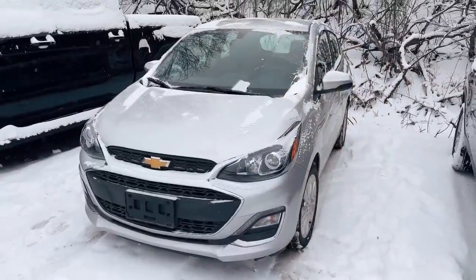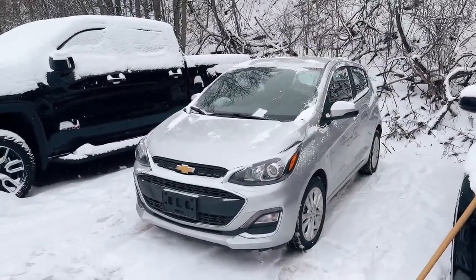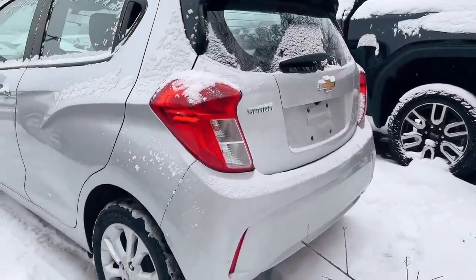Hi, this is Sam Lan from Finch Auto Group. This is a 2021 Chevrolet Spark. This one is an LT model with the automatic transmission, automatic headlights, and alloy wheels. It also comes with the parking camera.